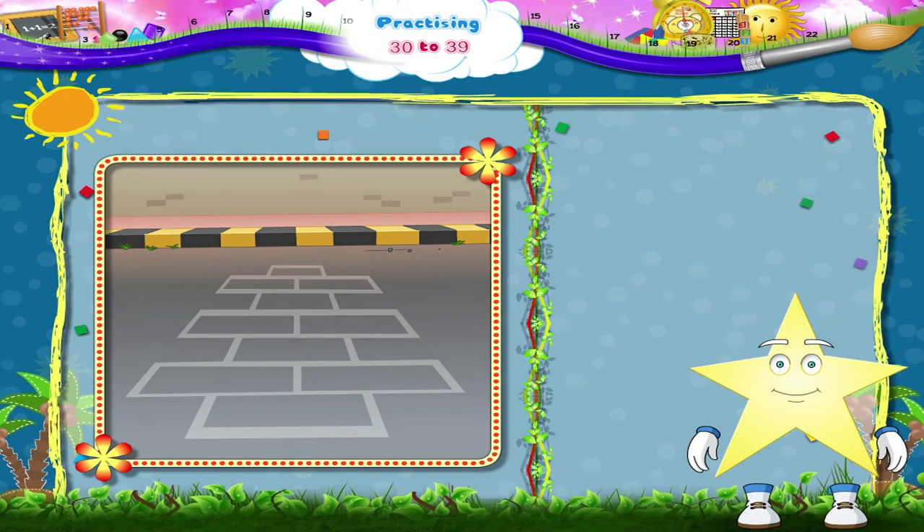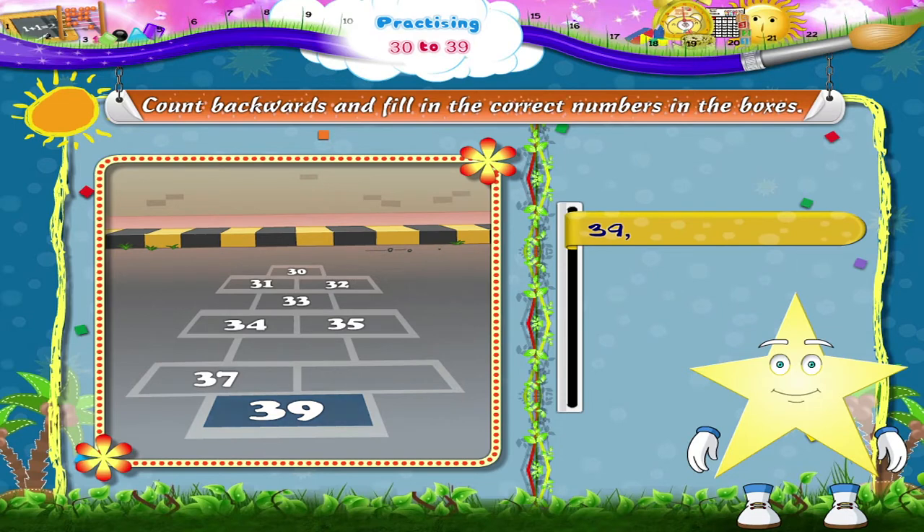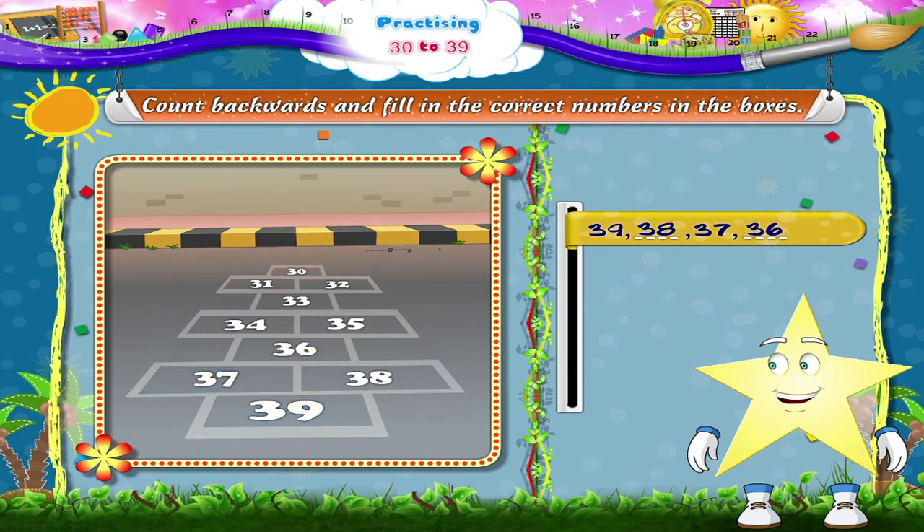And now Starry, using the same game, count backwards and fill in the correct numbers in the boxes. That's 39, 38, 37 and 36.